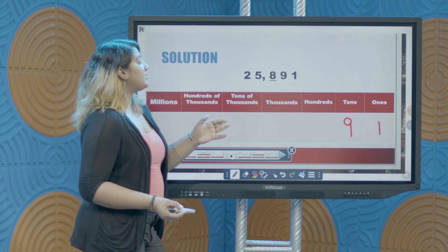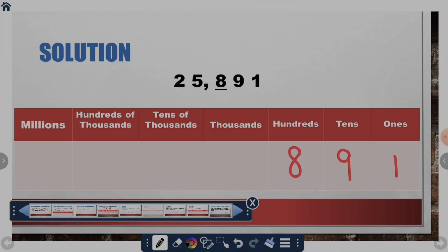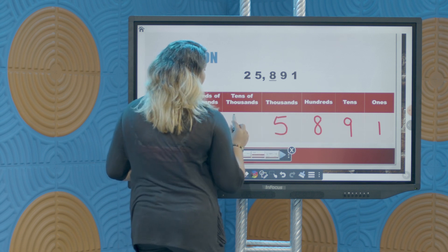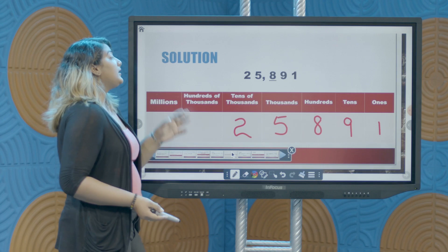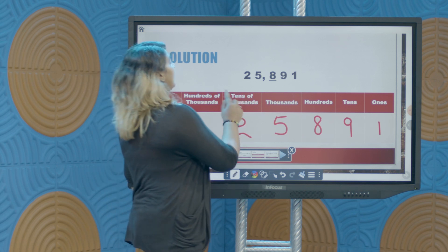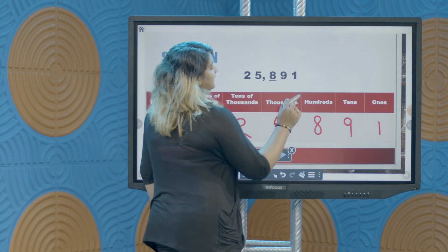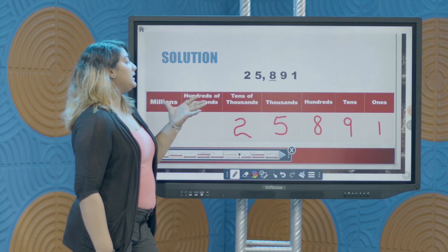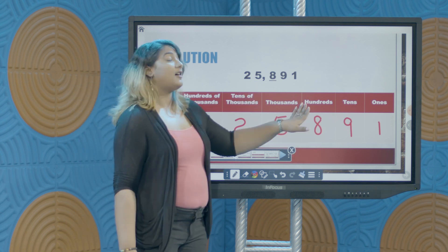The digit in the hundreds position is 8. The digit in the thousands position is 5. And the digit in the tens of thousands position is 2. So the digit underlined was 8, and to find its place value — its place value is hundreds because it is in the hundreds column. The final answer is that the place value of the digit 8 is hundreds.